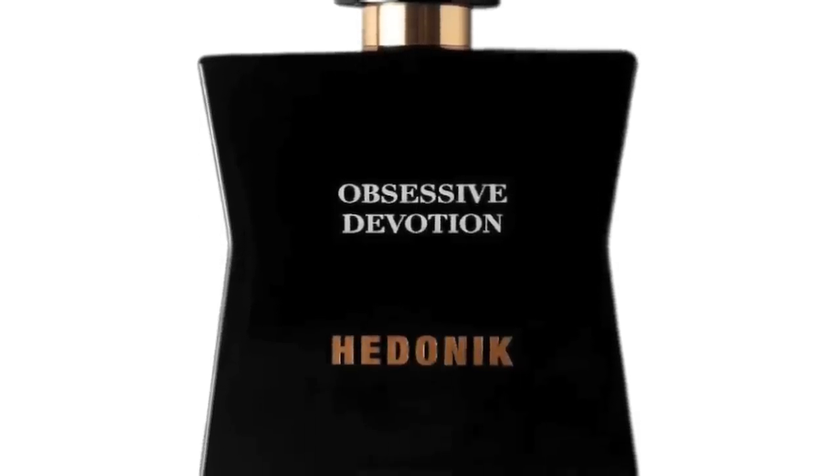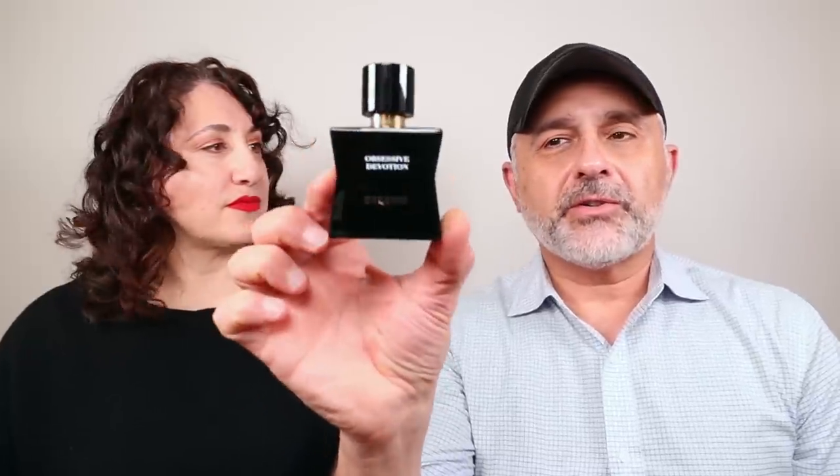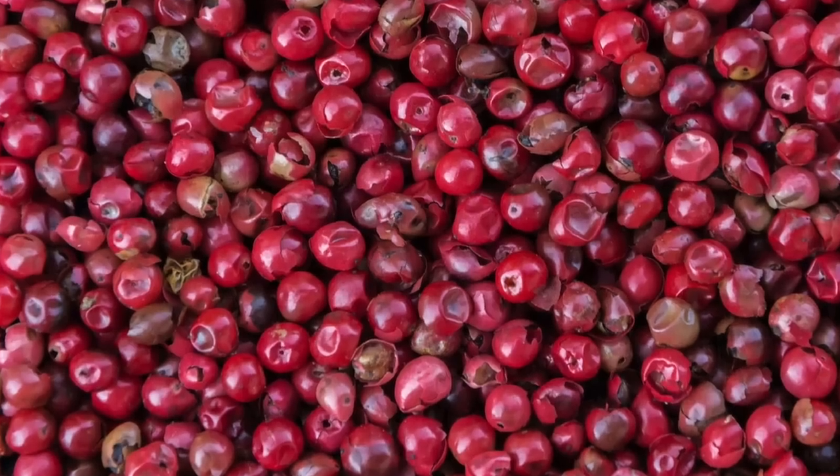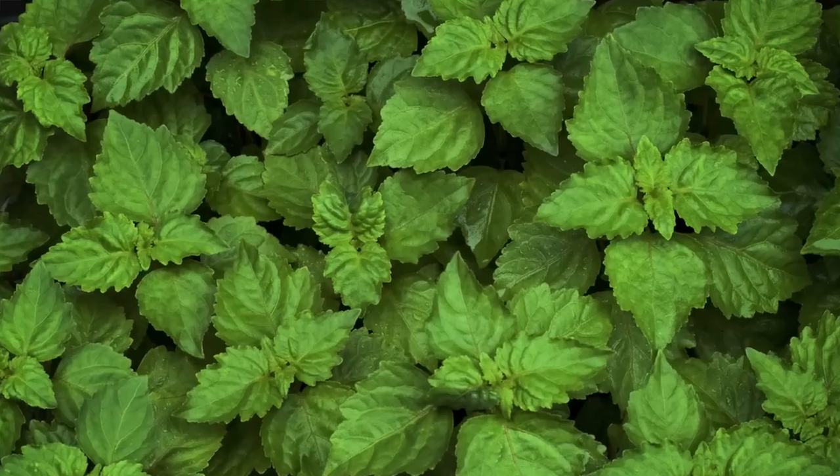We have another fragrance from Francesca Bianchi called Obsessive Devotion from her Hedonique brand - her other collection of fragrances which come with leather paraphernalia. This is the second fragrance from that collection. I assume Hedonique is another language for Hedonic. So this is Obsessive Devotion right here - that's cute. This is Extrait de Parfum, Woody Floral, 50ml, $225. Notes: bergamot, grapefruit for top notes; heart notes - peach, pink pepper, ylang ylang, champaca; base notes - iris, smoky leather, oak moss, patchouli, oud, sandalwood.